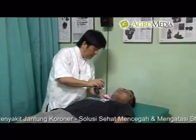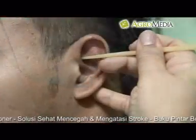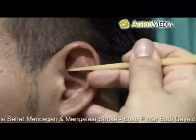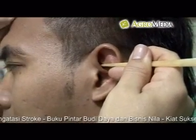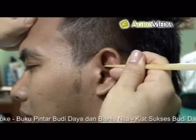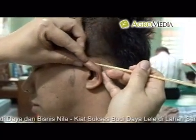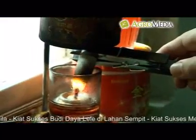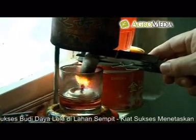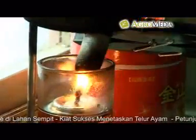Sebagai salah satu metode pengobatan, pijat juga tergolong pengobatan yang relatif murah dan tidak memiliki efek samping jika dilakukan dengan tepat, sehingga bisa menghemat anggaran kesehatan rumah tangga. Pada tingkatan yang lebih mahir, teknik pijat bahkan bisa menghasilkan pemasukan dengan membuka klinik pengobatan.